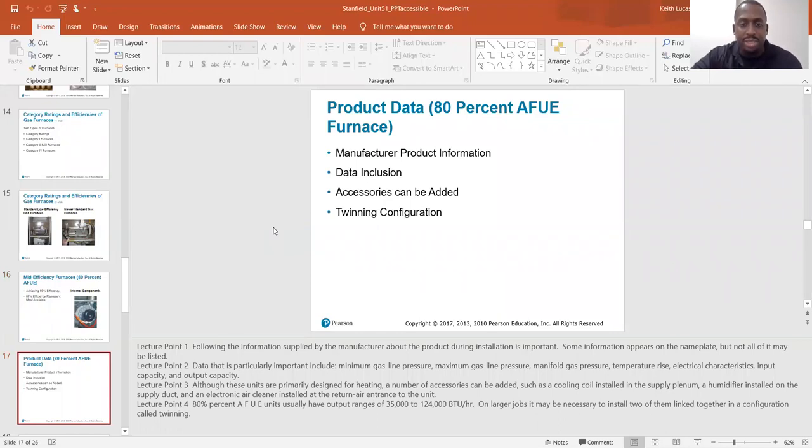Following the information supplied by the manufacturer about the product during installation is important. Some information appears on the name plate, but not all of it may be listed. Data that is particularly important includes minimum gas line pressure.